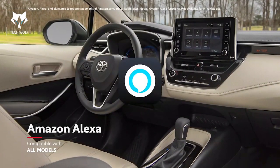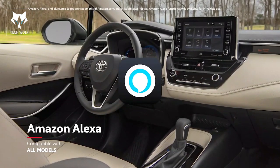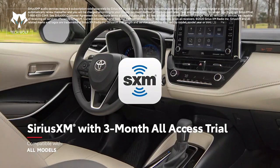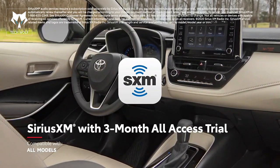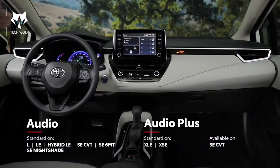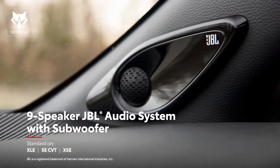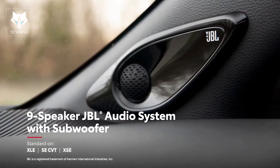Additionally, Android Auto compatibility lets drivers connect mobile devices with ease, while Amazon Alexa functionality is also offered on every model, as well as a complimentary three-month all-access trial to SiriusXM. Plus, most grades come complete with an 8-inch touchscreen, and select models can even be paired with a premium JBL 9-speaker audio system.